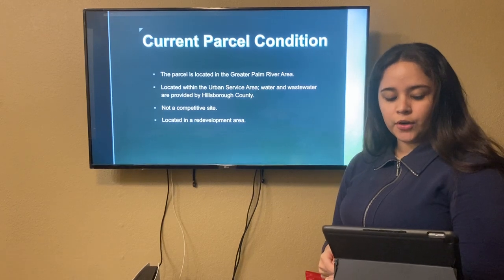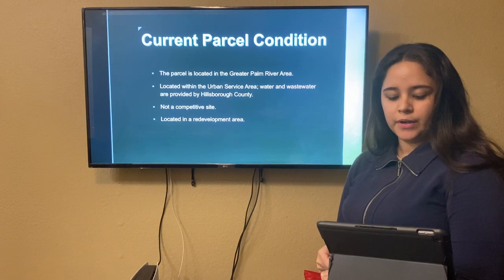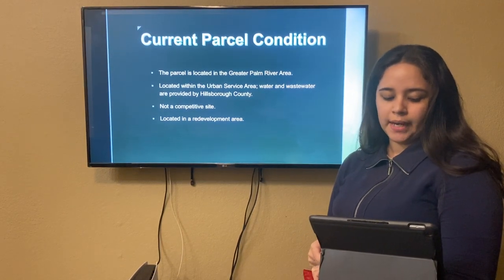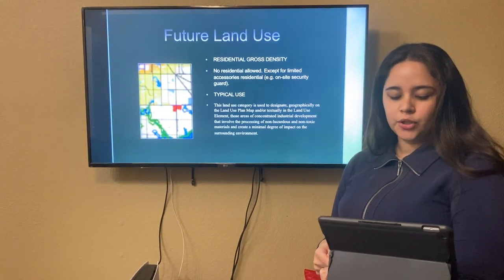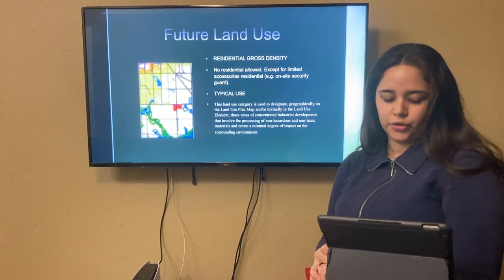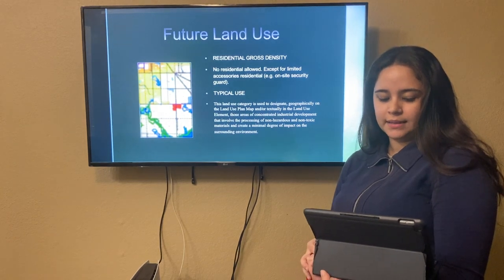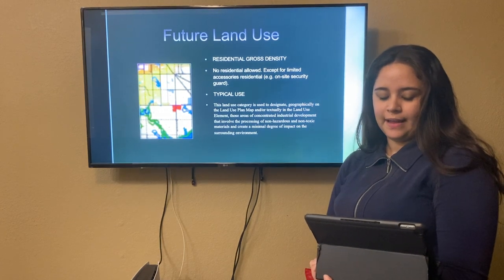For the current parcel condition, the parcel is located in the greater Palm River area within the urban service area. Water and wastewater are provided by Hillsborough County. It's not a compatible site located in a redeveloped area. The future land use has no residential allowed except for limited accessory residential. Also, it's an industrial development that involves the processing of non-hazardous and non-toxic materials and creates a minimal degree of impact on the surrounding environment.